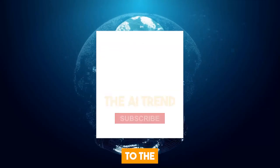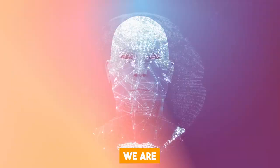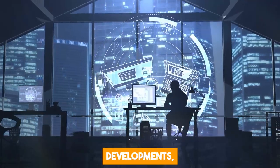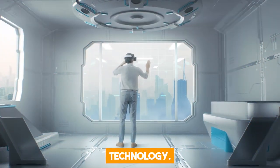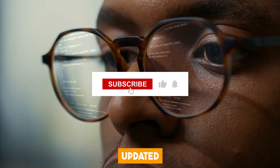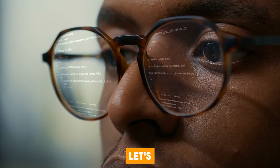But before we begin, welcome to the AI Trend, your go-to destination for all things AI. We are dedicated to bringing you the latest developments, breakthroughs, and releases in artificial intelligence technology. So subscribe to stay updated on how AI is reshaping our world. Okay, let's get started.